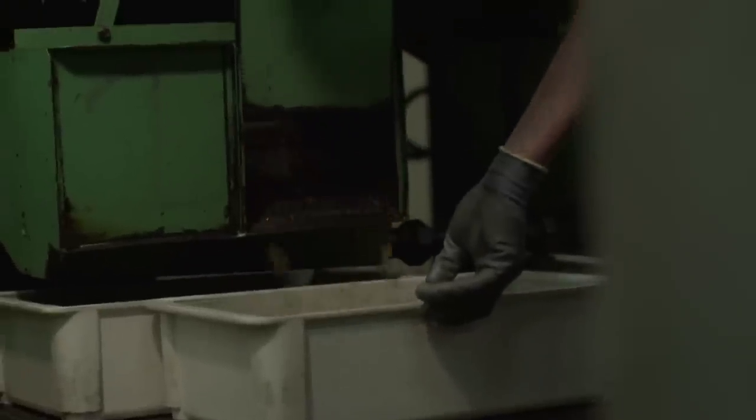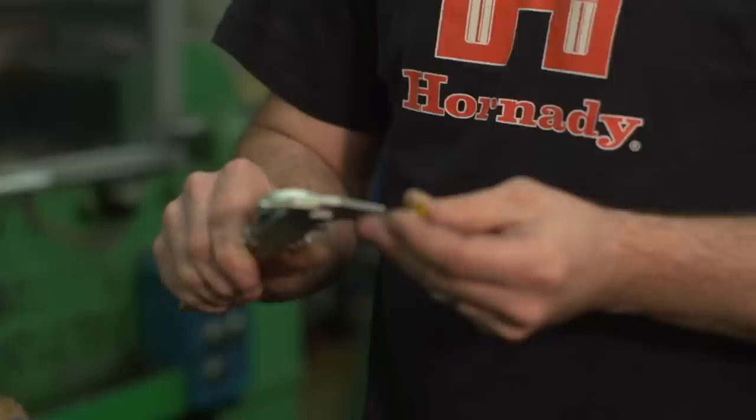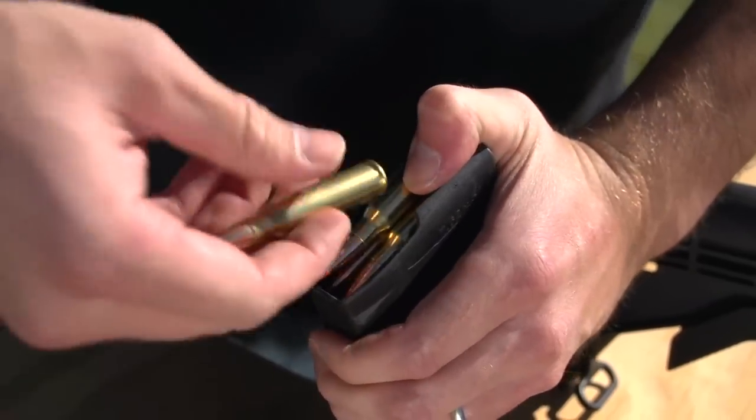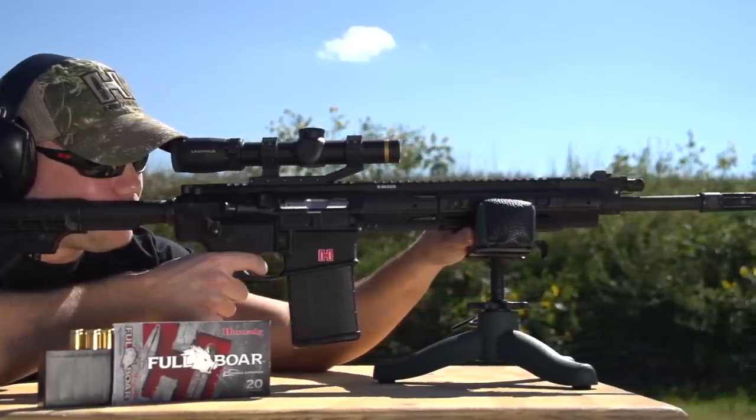Like all Hornady ammunition, our Full-Bore rounds use the highest quality cases and primers available. Full-Bore Ammunition uses premium Hornady components from cartridge cases, primers, and propellant to bullets. It's available in everything from .223 all the way up to .300 Win Mag. It's also purpose-built to fit, feed, and function extremely well in ARs and all other semi-automatic firearms.